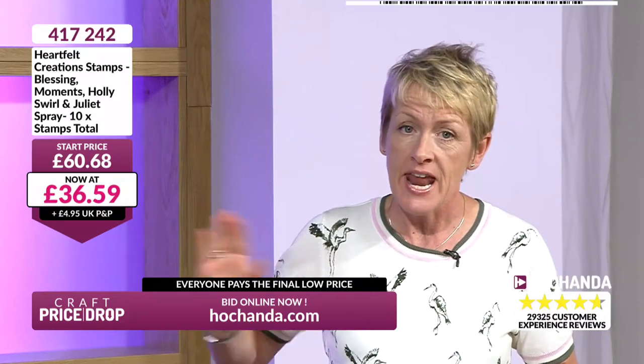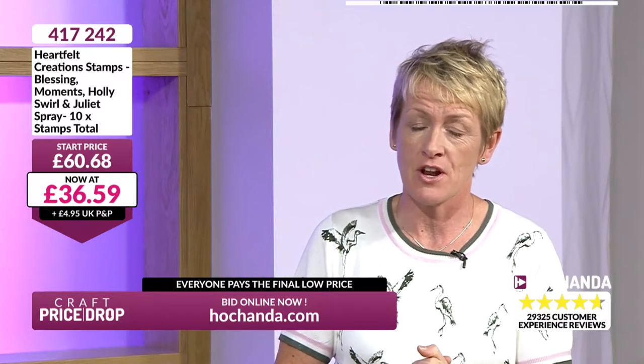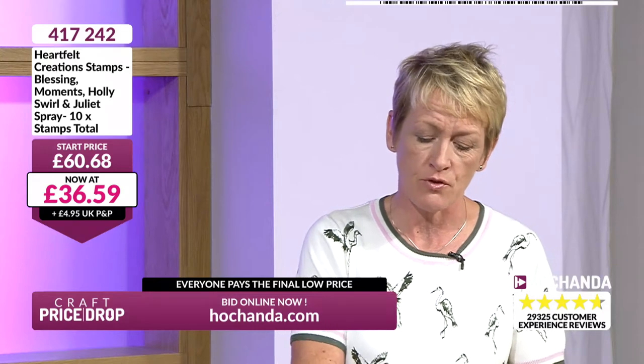£60.68 - genuine start price. Now down to £36.59 for four sets of stamps - ten in total.